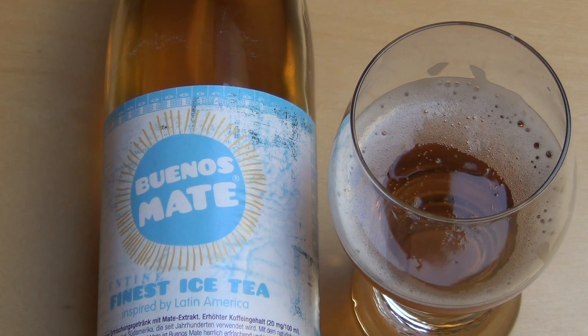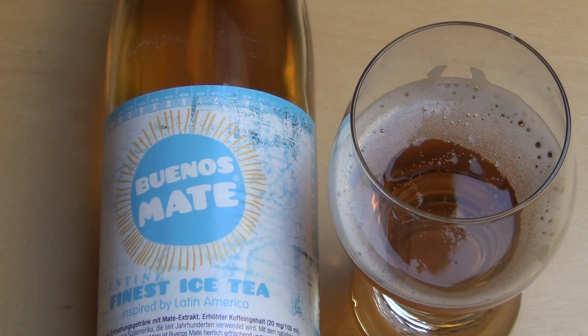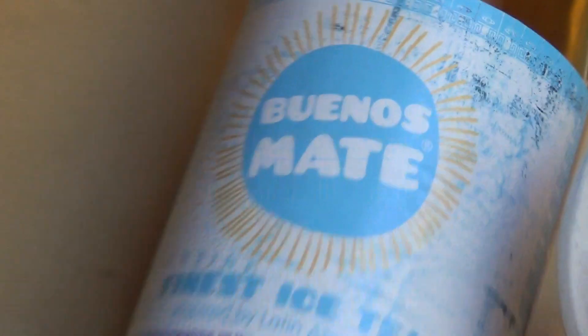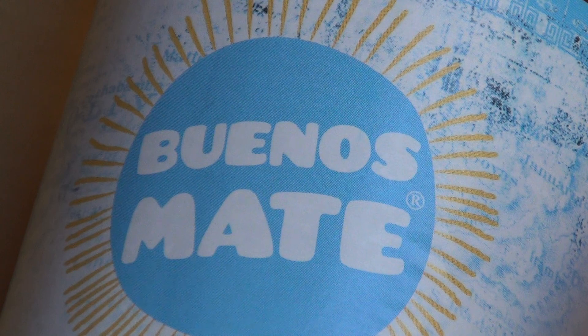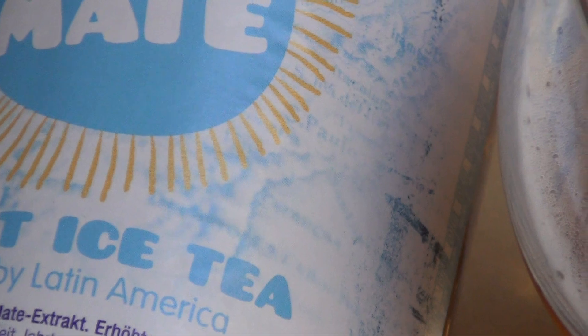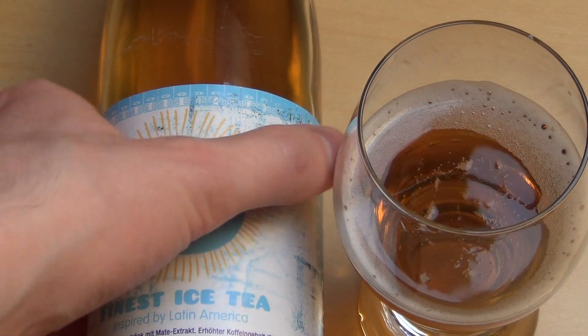There's a very big German producer of Mate stuff called Club Mate, but this is Bionna's Mate — I think I reviewed Club Mate before. Yeah, this is like hipster stuff. The best cola I ever drank was Club Mate Cola, but that's a completely different story.